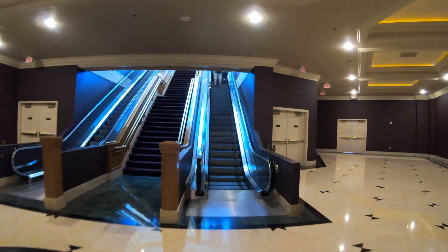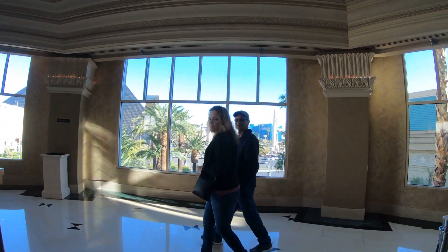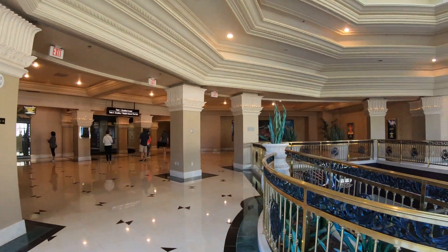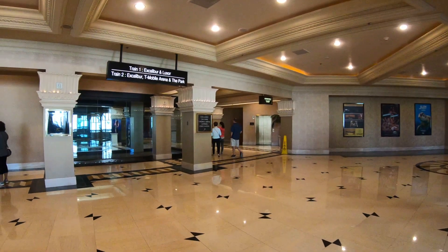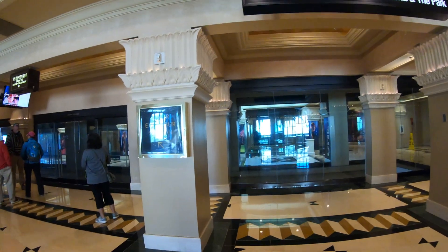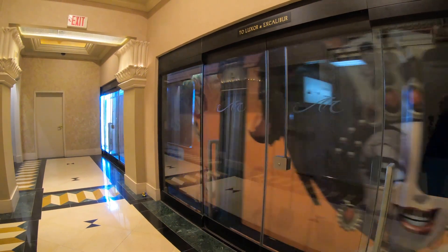There are four trams — technically three. Three of them are run by MGM. The one we're looking at today connects Mandalay Bay to the Luxor to the Excalibur. Then there's the Aria Express, which connects the Bellagio to Vdara to Park MGM, the Shops at Crystals, and Aria. Finally, there's a tram connecting the Mirage Hotel to TI (Treasure Island), which is not an MGM property — kind of odd.